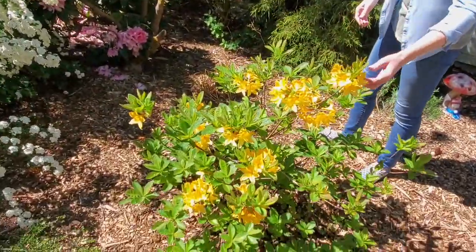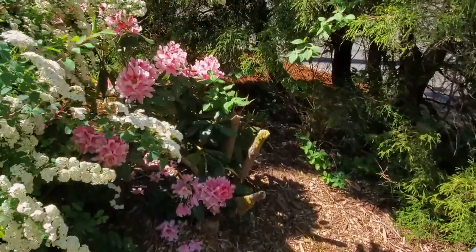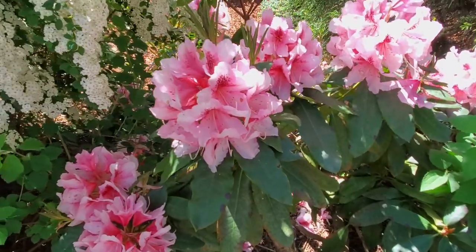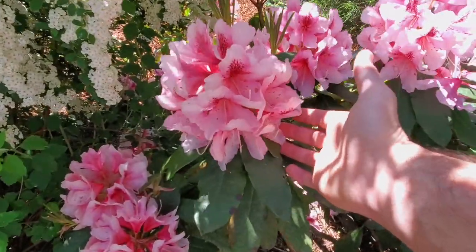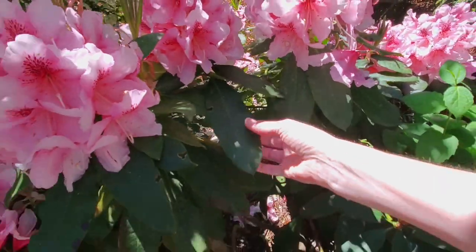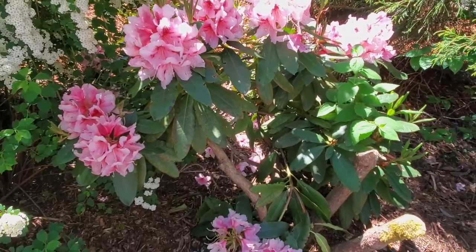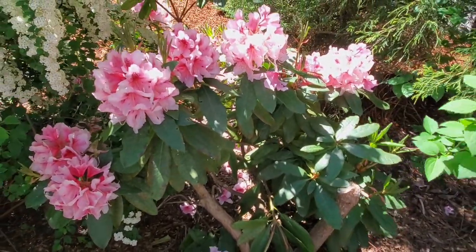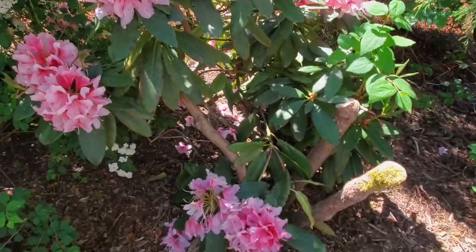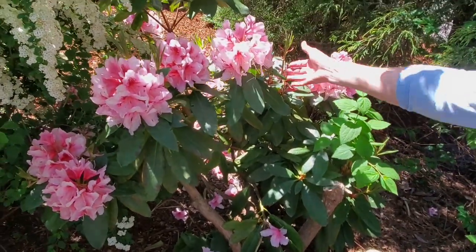Let's go over here as a comparison — keep that picture of the azalea in your mind. Now look at this rhododendron. Look how much bigger these flowers are, and the leaves too — so much bigger. We've got a little weevil damage here. Azaleas and rhododendrons are both susceptible to weevils, but also powdery mildew, aphids, and whiteflies. So look for those and keep an eye out throughout the growing season.